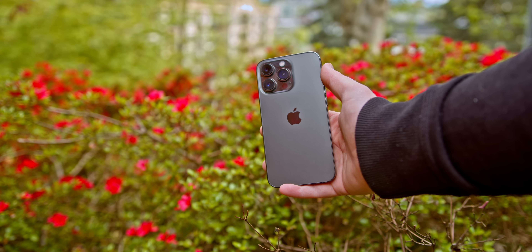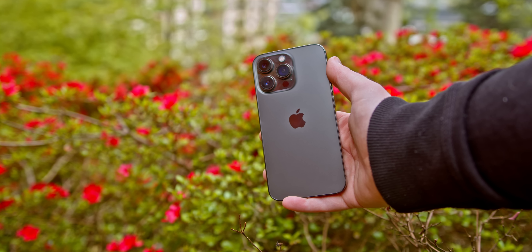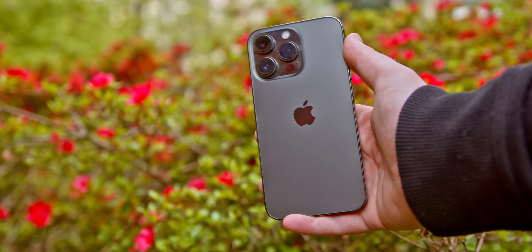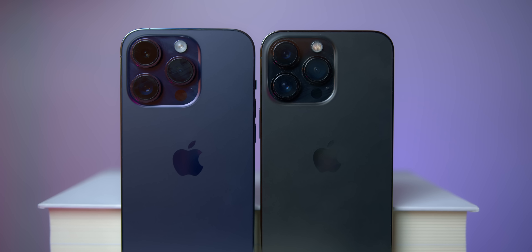The now over-year-old iPhone 13 Pro and 13 Pro Max are no longer being sold by Apple, as they were replaced with the bold, innovative, extraordinary, and all-new iPhone 14 Pro and 14 Pro Max. Bigger number, better phone.